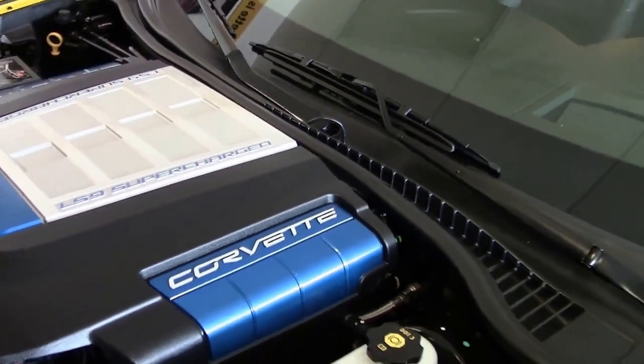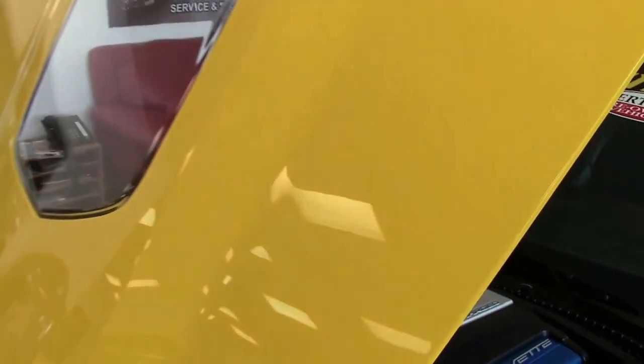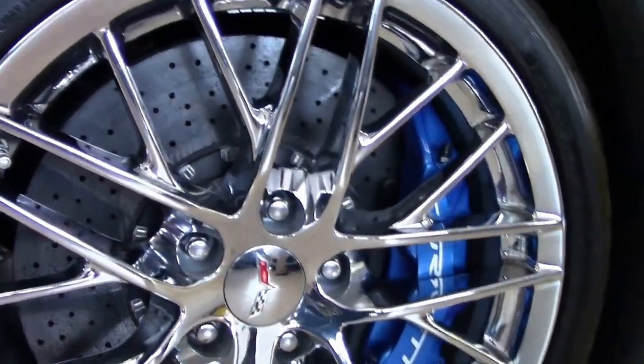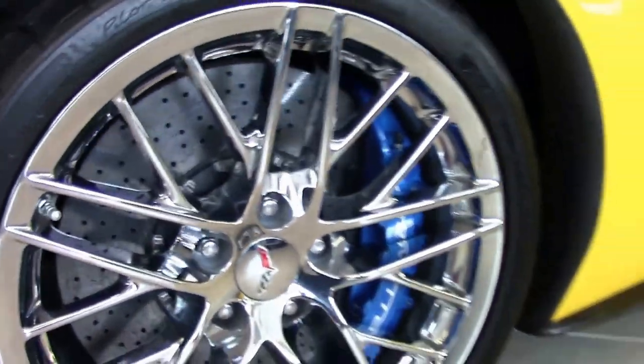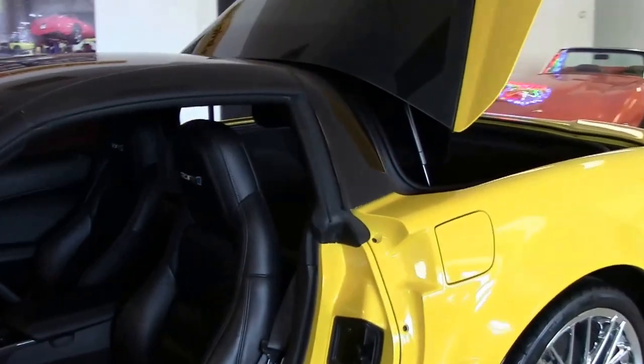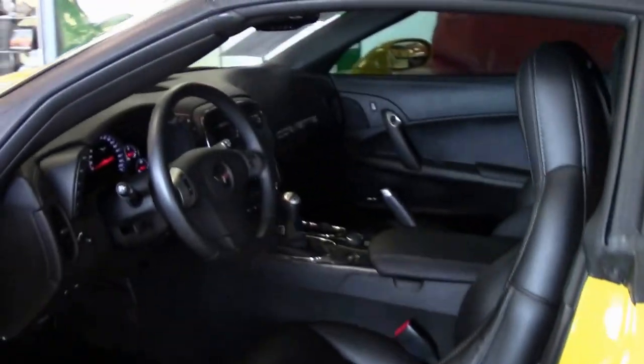The car also has Corsa pipes on it to make it sound really good, which we'll hear in just a minute. Those beautiful chrome spider wheels, the Brembo brakes, and of course not to mention that LS9 630 horsepower engine.